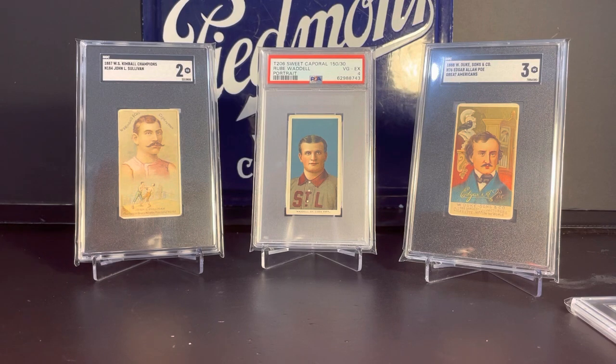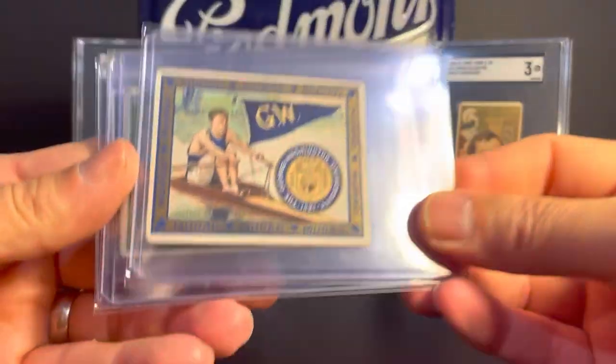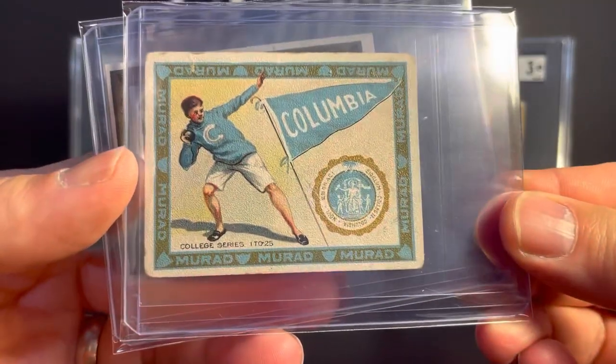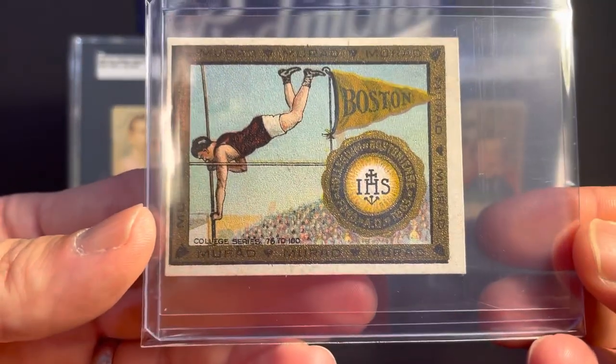Next up, from the T51 Murad Cigarettes College Series from 1910: George Washington University, Columbia, and Boston College.